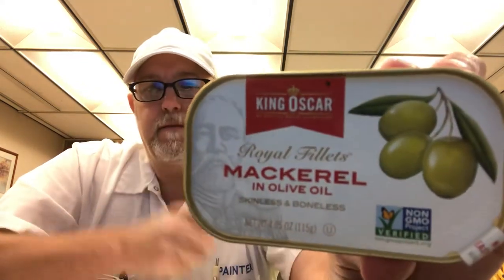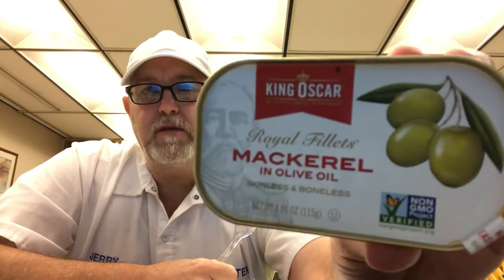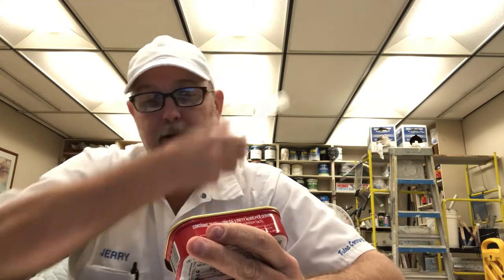Hello, I'm Jerry Ford. I'm going to do a canned fish review for King Oscar. This is the Royal Filets mackerel in olive oil, skinless and boneless, non-GMO project verified.